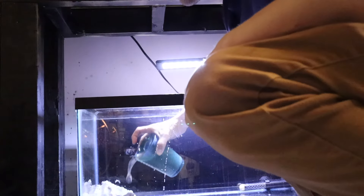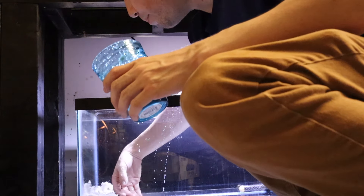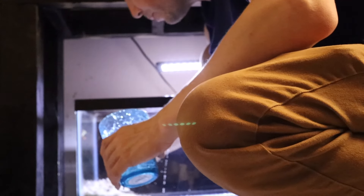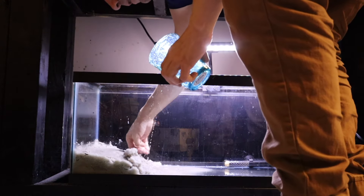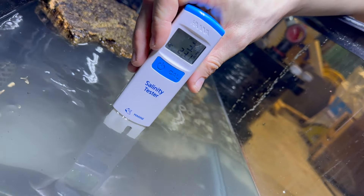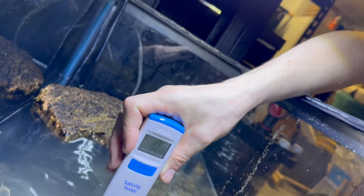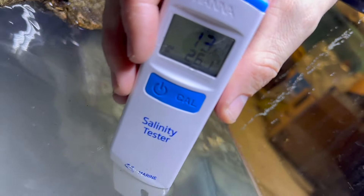I'm going to grab some sand from the 125-gallon aquarium — cycled sand — and throw that in the new tank as well. I'm building up a bank of sand. I don't want to make the bank too high because these fish don't need too much water — they're semi-aquatic. My camera died and these guys have been in the bag for a couple hours, so we're going to do a salinity check. It should be around 13. It reads 13.2, so we're in the 13s. We're in brackish — we're perfect.